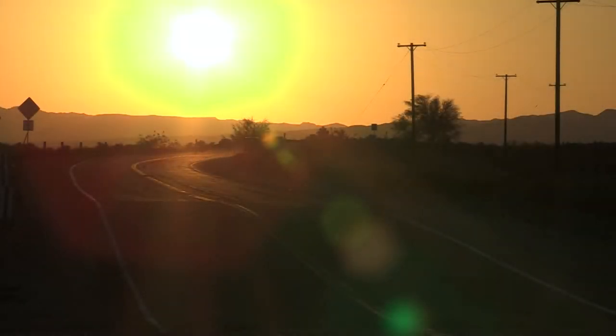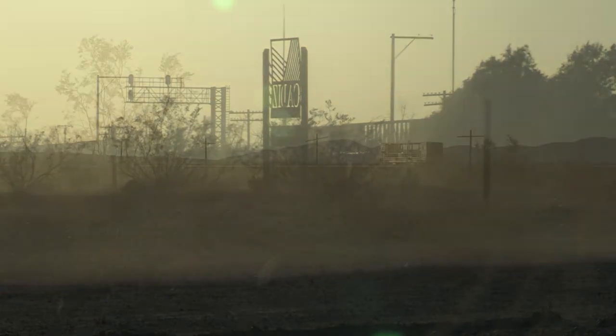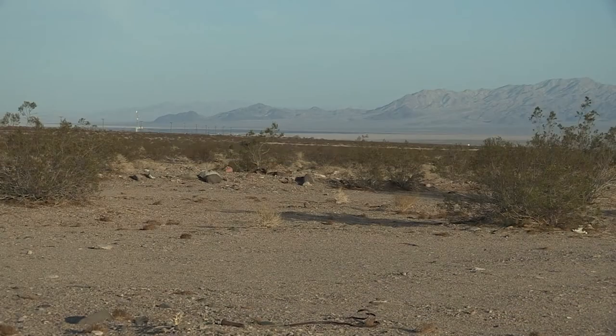If you stand in the Mojave Desert along Route 66, you feel the intense heat, the desert wind, a sense of desolation due to the uninhabited land that lies ahead, and wonderment that this expanse is punctuated by mountains on all sides.